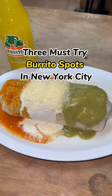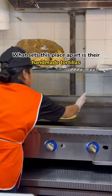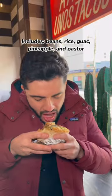Three must try burrito spots in New York City. Up first we have Taqueria al Pastor located in Bushwick. What sets this place apart is their tortillas which are made by hand. When you come here you have to get the al pastor burrito which comes with beans, rice, guac, pineapple and of course al pastor.